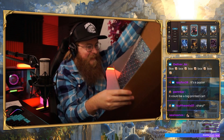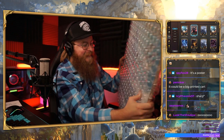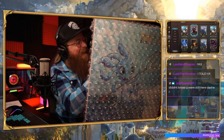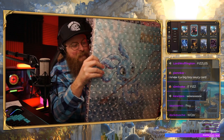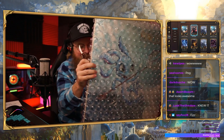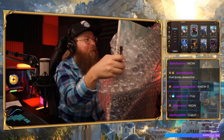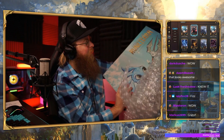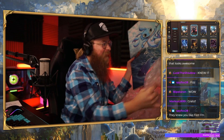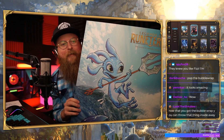I bet I didn't ruin this box because the box is actually really cool. Oh my God. It's a giant Fizz. It's a giant custom Fizz. Oh my God. What? It's hand-painted on plywood. That is crazy. Yeah, it's hand-painted on plywood.